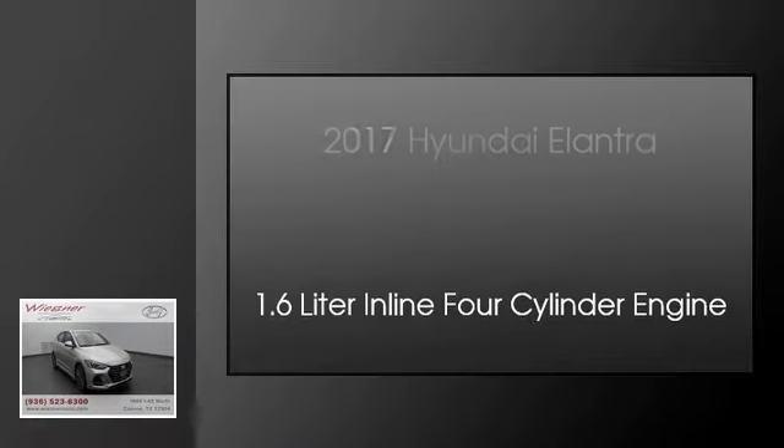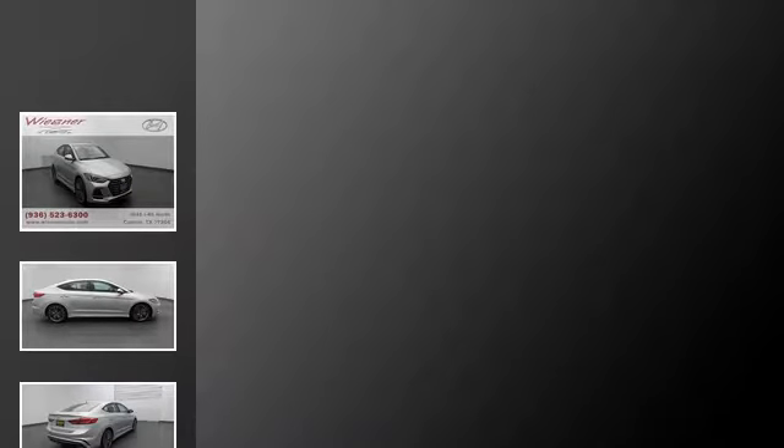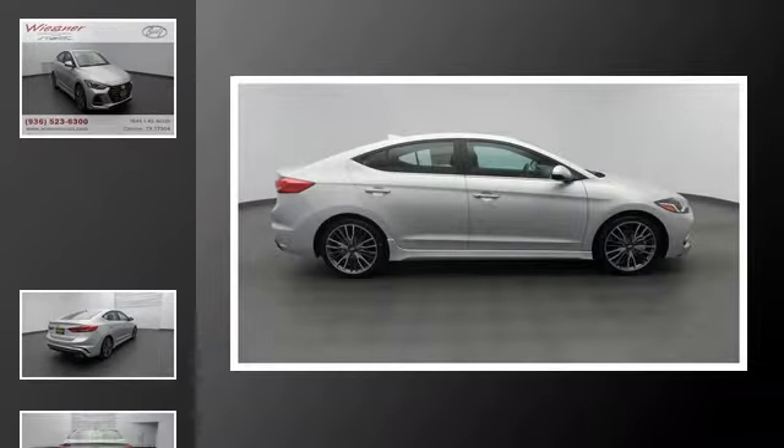This is a 2017 Hyundai Elantra. This four-door sedan has a manual transmission and a 1.6-liter inline four-cylinder engine.